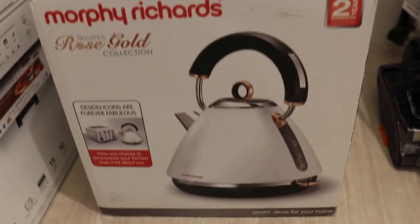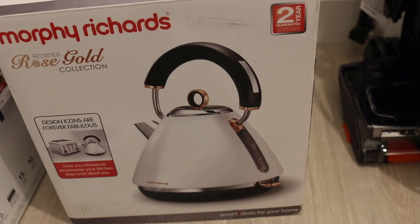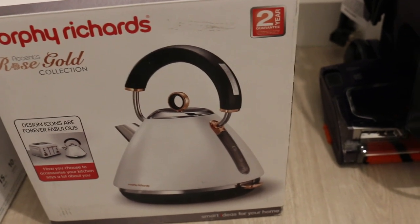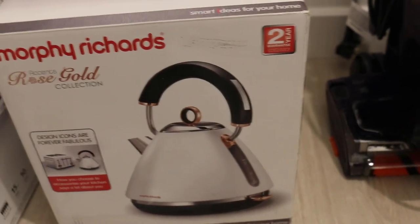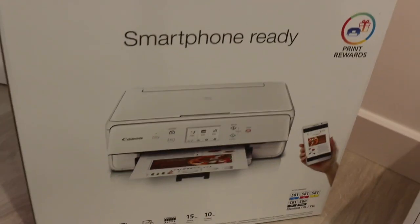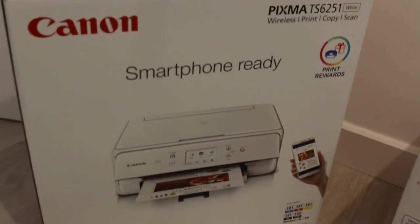I've got this beautiful kettle — I haven't opened it yet, it's from Currys. I love it so much. I only got it because I like the way it looks, to be honest. I don't really drink tea or anything like that, but you always need a kettle. And I also got this printer by Canon, because it's just always handy to have a printer — I got that from Currys as well.